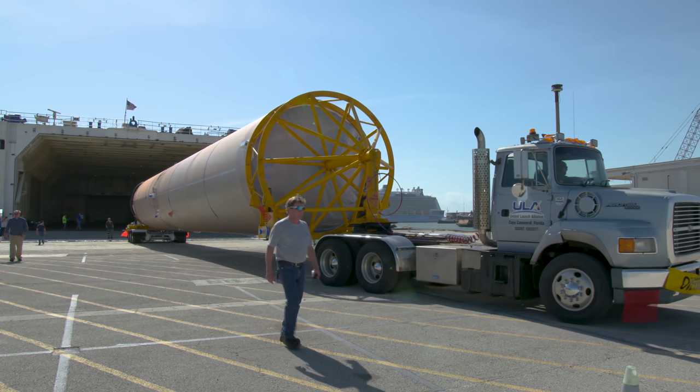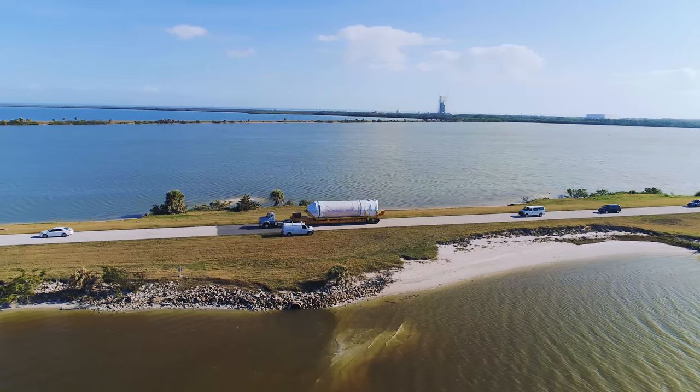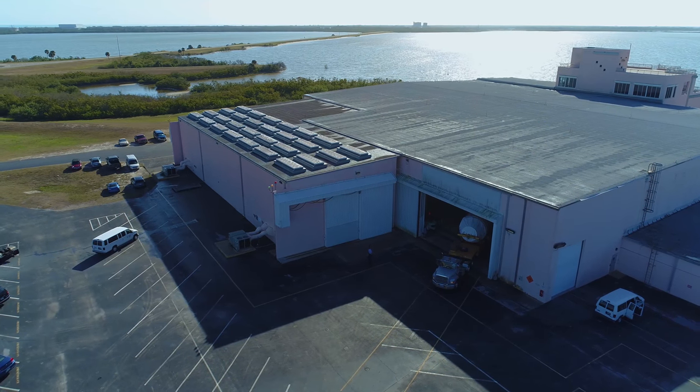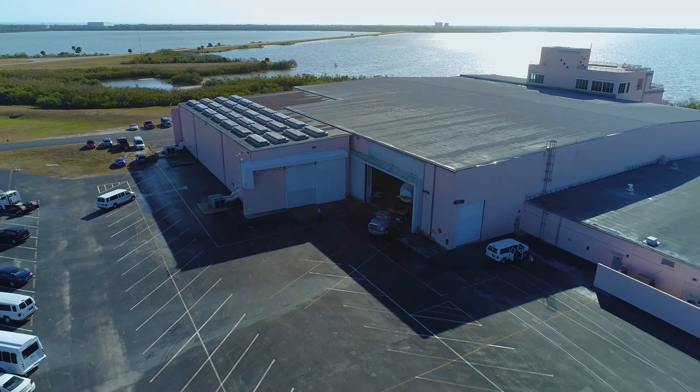I never get tired of seeing the rockets come in. It's very exciting, especially on the Mariner. Now on land, a challenging cross-base transport lies ahead to the Atlas Space Flight Operations Center. Inside this multifunctional facility, crews will remove the protective coverings, inspect the hardware, and install the final flight components.